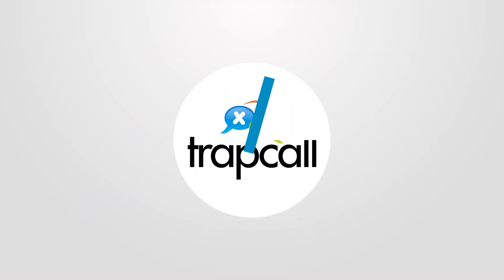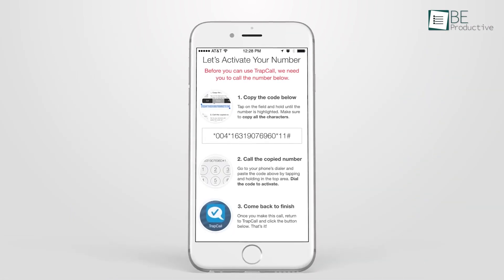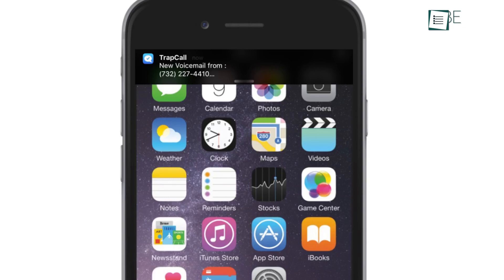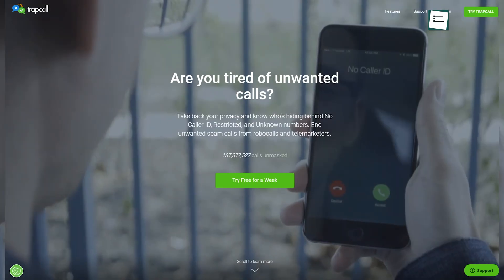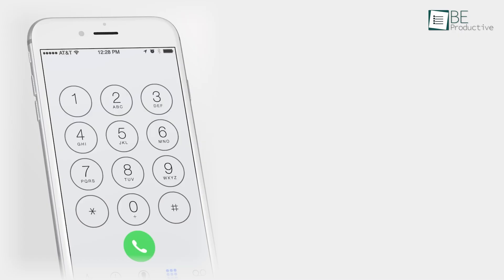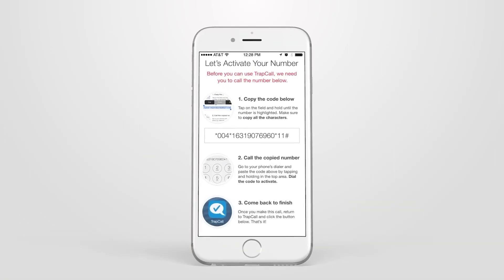TrapCall is an app that unmasks blocked and unknown numbers to give you the identity of callers who try to remain anonymous. The app also features automatic spam blocking, which helps prevent unwanted calls from disturbing you. Additionally, TrapCall offers voicemail transcription, allows users to block specific numbers with a custom blacklist, and sends notifications for missed calls. The service includes a free one-week trial, and after that period, a subscription is available for a one-time fee of $9.99. Accessible on both iOS and Android, TrapCall is ideal for those facing frequent spam calls that aren't effectively blocked by standard carrier services.